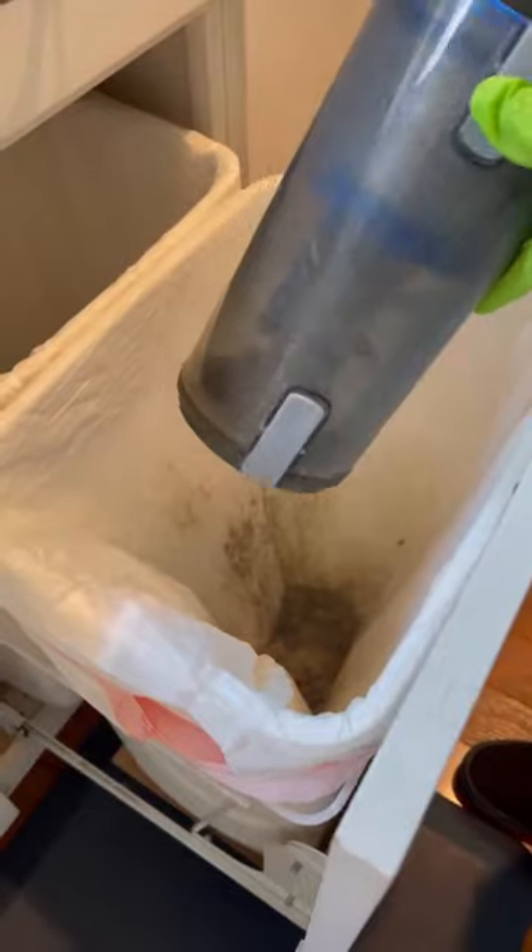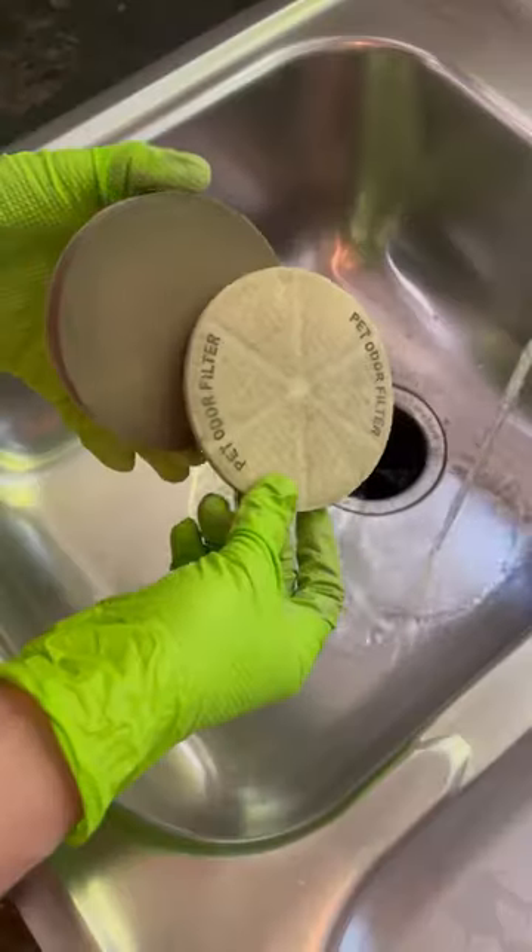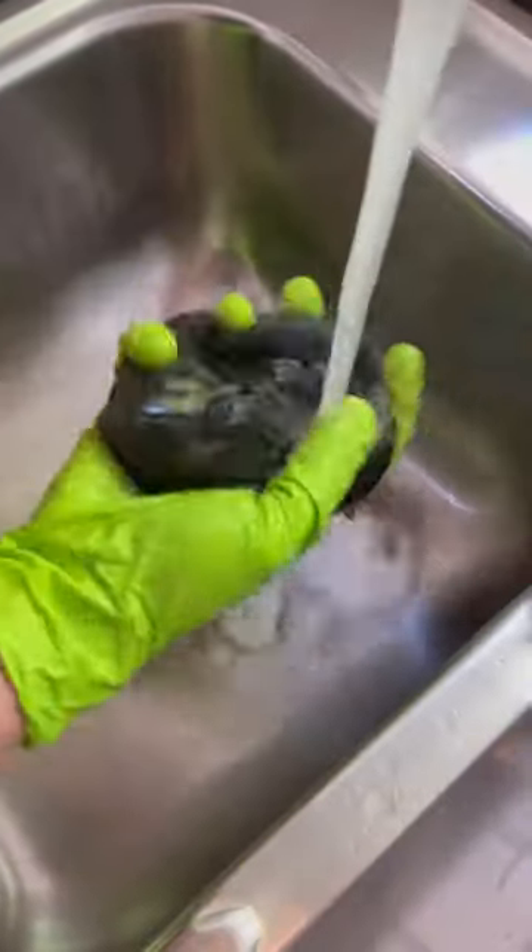Does your vacuum cleaner leave a stinky odor lingering throughout the house after using it? Don't throw it out just yet — in most cases the canister and filters need a good deep cleaning.